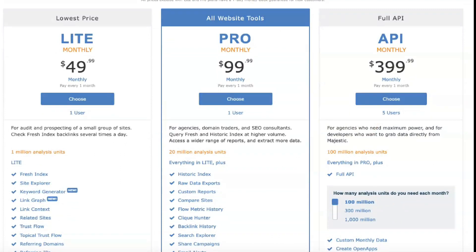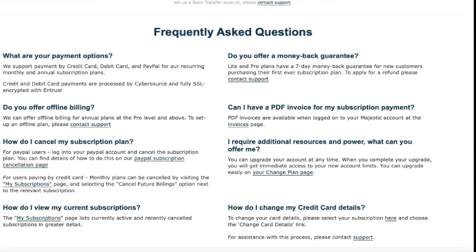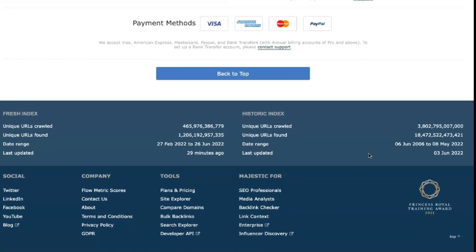The Majestic Lite plan is designed for individuals and companies who need a little backlink checking. It gives you access to Majestic's fresh index and referring domain lists. The Lite package has one user account and limits you to 5,000 index units and 1 million analyzed backlinks.